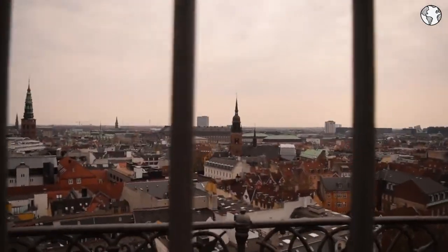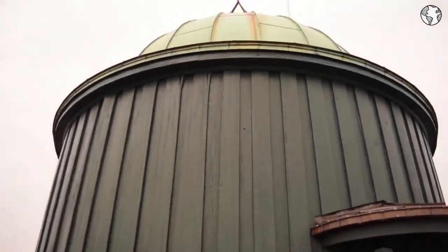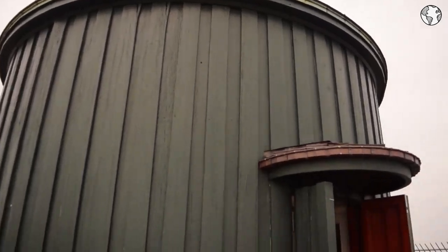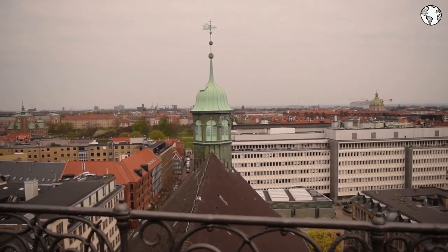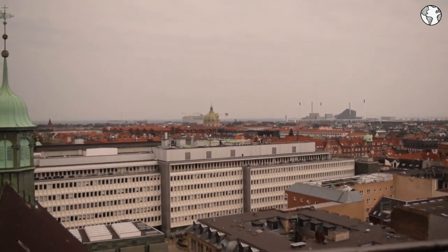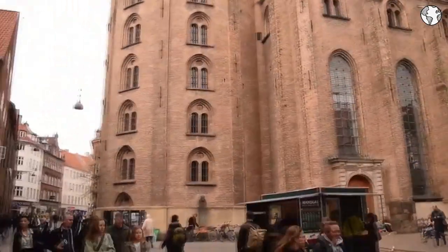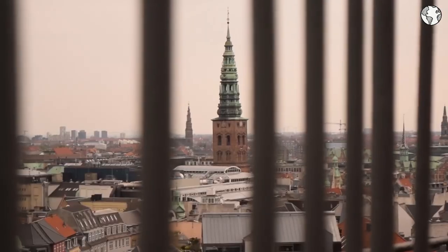The tower also houses an astronomical observatory, a church, and a library, providing visitors with a unique insight into the history and culture of Denmark. Being a budget-friendly destination, visitors to Rundetårn can save money by purchasing a Copenhagen Card, which provides free access to the tower and other cultural attractions in the city.